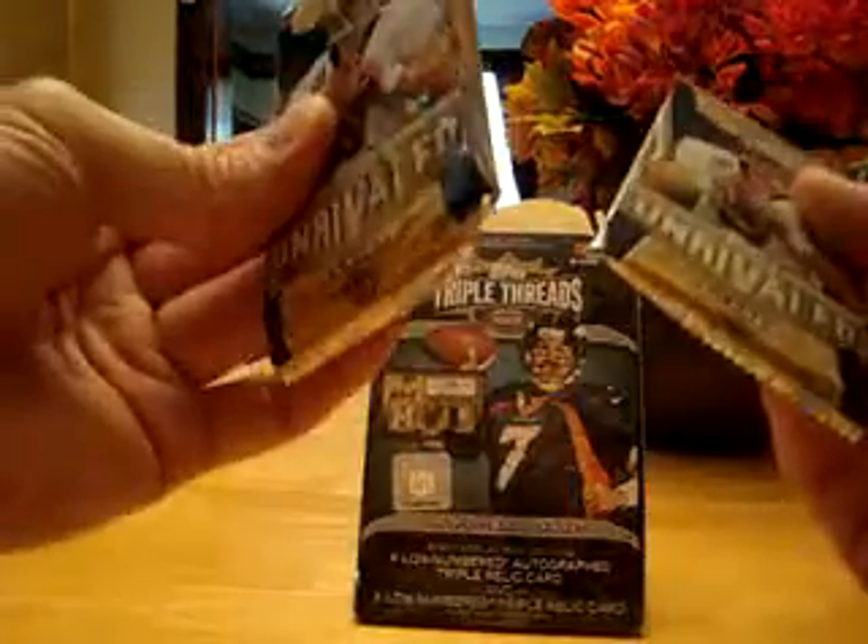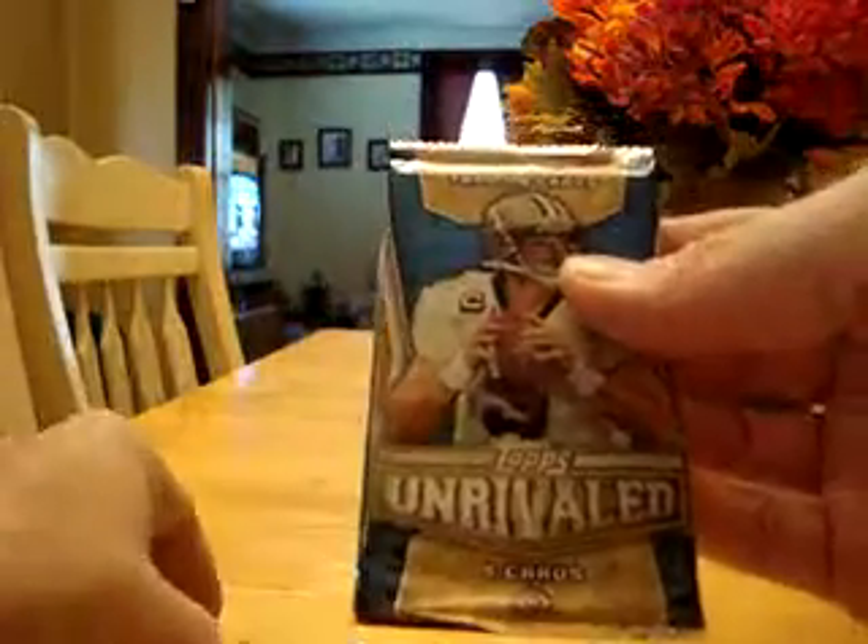Hey everybody, I'm back here to finish up this unrivaled box. Had two packs left — one thick pack and one regular pack. We'll go ahead and get this done and then we'll get that Topps Triple Threads in.